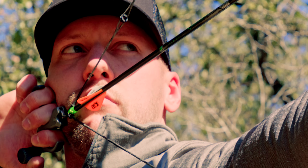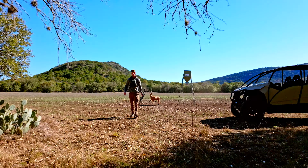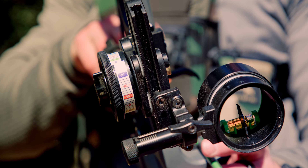30 axle to axle — for the tree stand hunter that's getting in tight spaces, or your intermediate target shooter that wants all the features he sees in flagships, this bow's tough to beat.